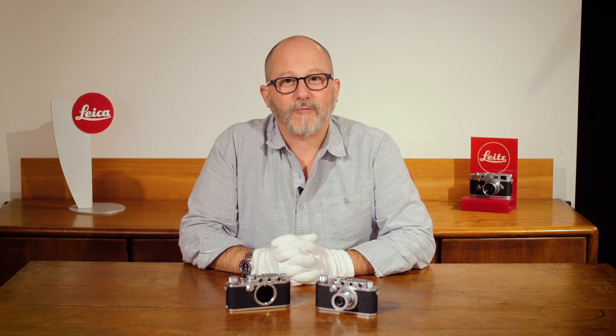Dan Tamarkin here from Tamarkin Camera in downtown Chicago and Tamarkin Rare Camera Auctions, here to show off a couple of the goodies we'll have in our upcoming Rare Camera Auction on Saturday, November 11th.